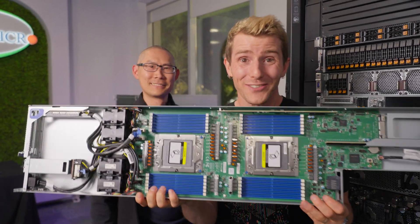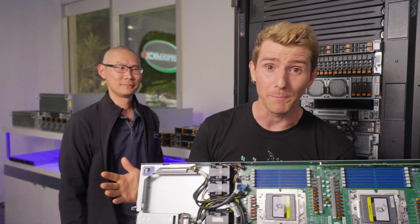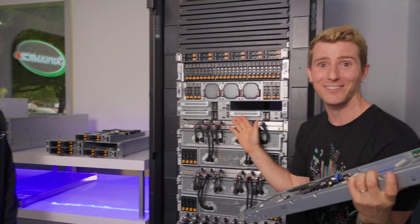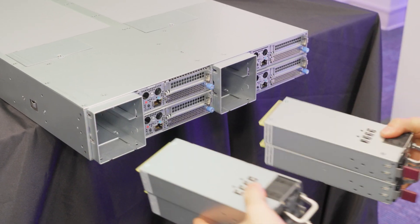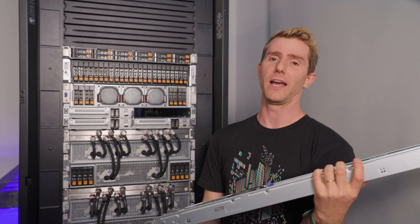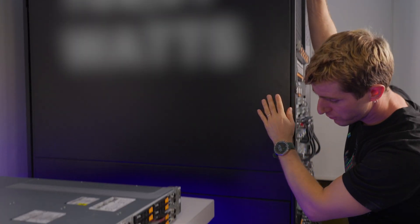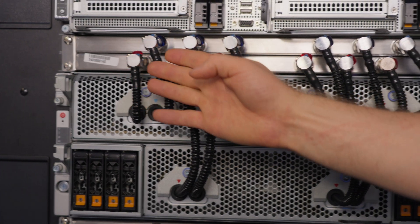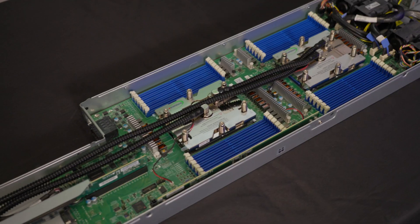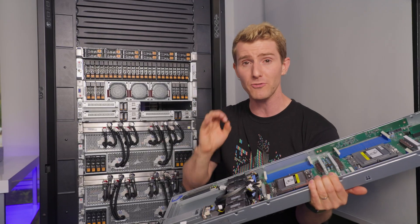Naturally, a system like this is going to require some pretty special solutions for things like power, which is why each of these chassis has up to four 3,200-watt power supplies with N+N redundancy. And when you're dealing with up to 150,000 watts per 48U rack, another big challenge is cooling. But Supermicro's direct liquid cooling solution easily handles the task, removing 90% of the heat for exceptional efficiency and density.